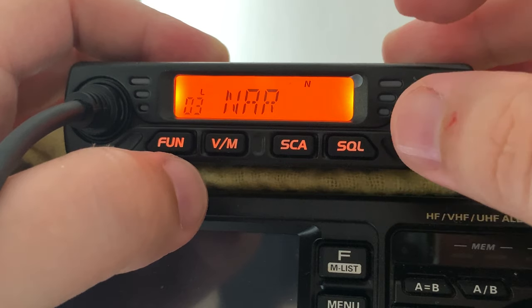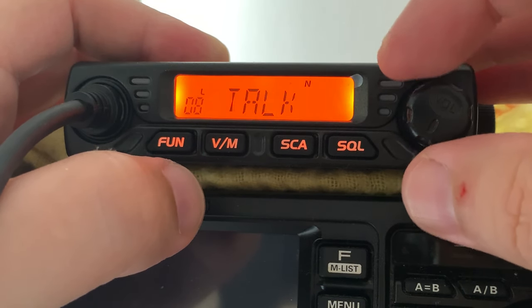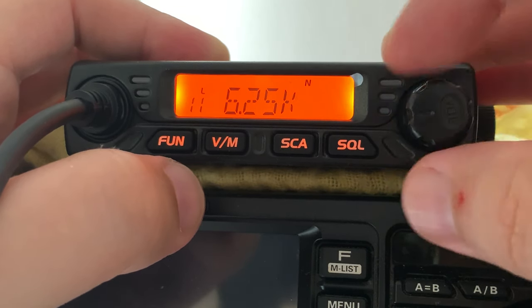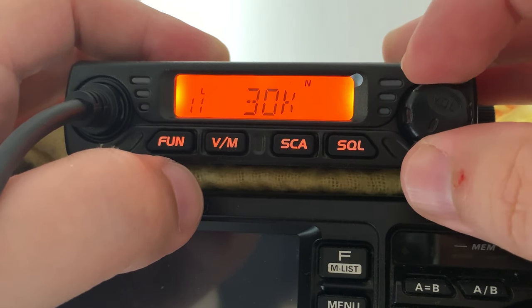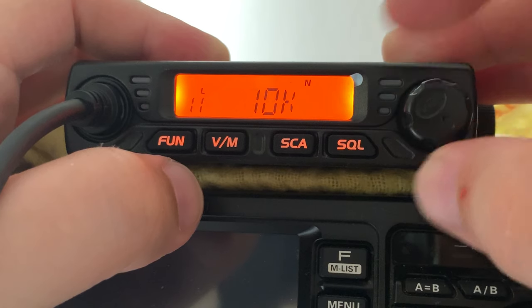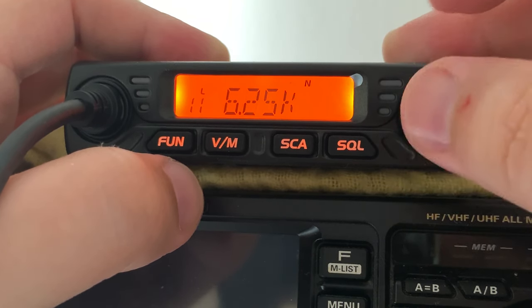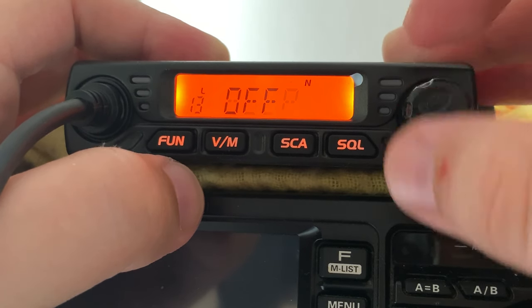The volume button is a continuous rotary control — it doesn't stop and start, it's continuous — and you can also push it. When you find a menu item you want to change, push it to select it, rotate the knob to change the setting, then push it again and it goes back out to the menu. Now I'll do a quick audio test — I'm going to speak on the RT98 and record the audio coming from my FT-991.